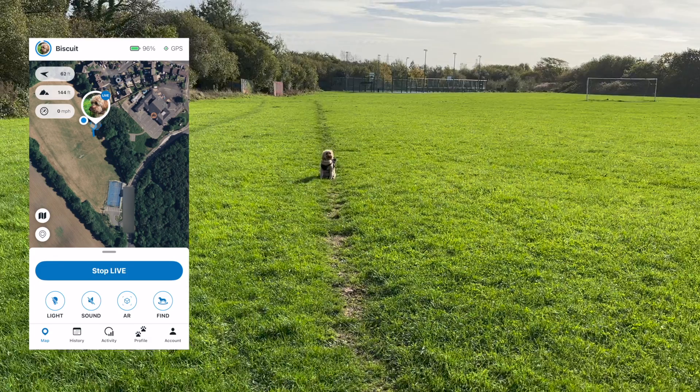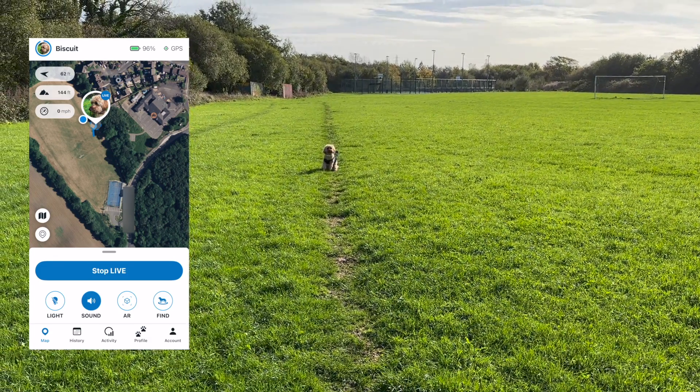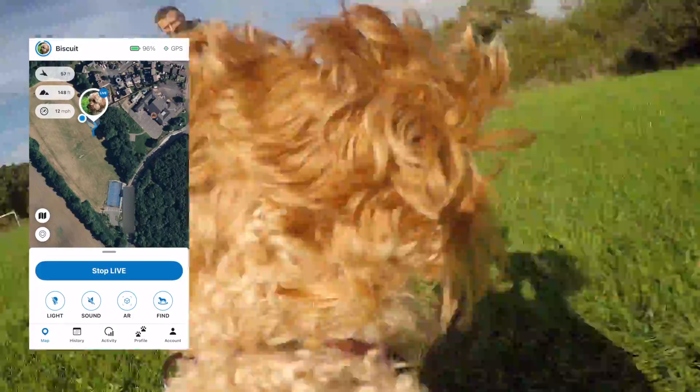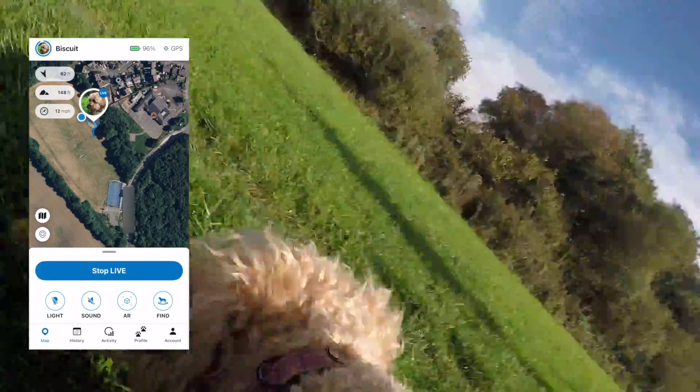There are a couple of other useful little features on this tracker. There's a little LED light on it that can be useful when walking around during the twilight hours, and a speaker that emits a beep which is really good for recalling your dog. It takes a bit of training but being able to call your dog back by using a beep on the collar could be really handy if they're out of shouting or whistling range.